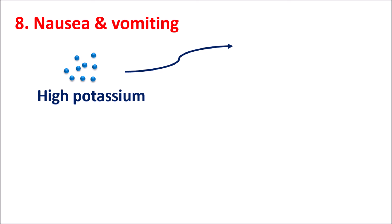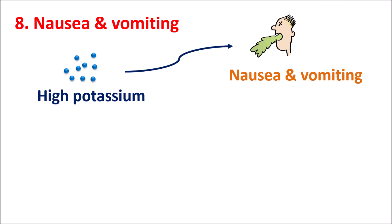The eighth symptom is nausea and vomiting. Elevated potassium levels affect the stomach and intestine and can induce a reflex response resulting in nausea and vomiting. This is often one of the first signs observed when potassium crosses 5.5 millimoles per litre. When levels cross 6.5 millimoles per litre, severe symptoms appear such as chest pain, palpitations, arrhythmias, ECG changes, severe muscle weakness, and difficulty in breathing.